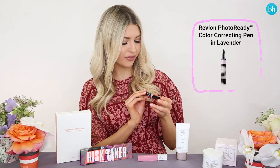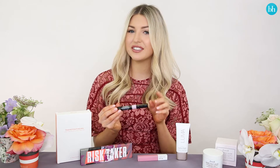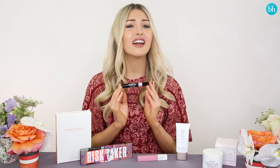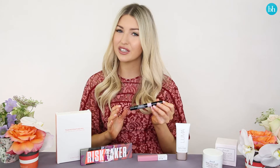This is the Revlon Photo Ready Color Correcting Pen in lavender. I had already used this in peach underneath my eyes to help color correct dark circles, but this is the lavender one and it helps to color correct dullness or sallowness. I like to use this down the center of my face and underneath my foundation, and I find it really helps to brighten my complexion, especially if you're feeling a little bit tired.